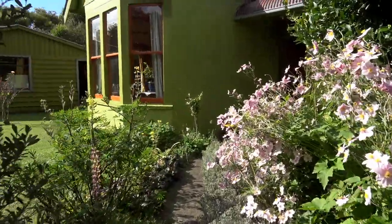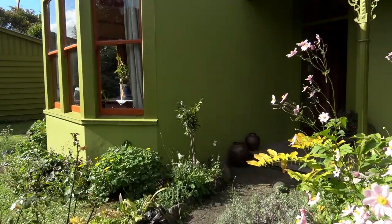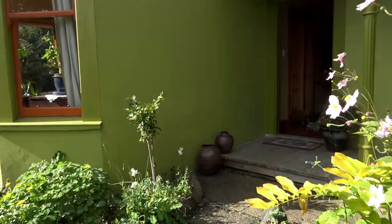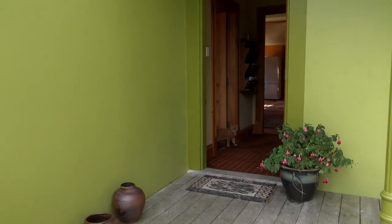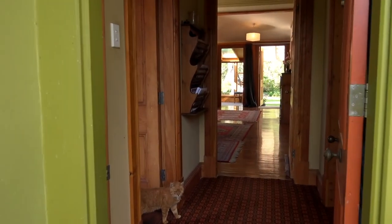Hi there, thanks for dropping into my place here at 5 Foyle Street in Waititi. We've lived here now for 10 amazing years and we absolutely love it, but it's time for us to move on. So come on in and let me show you around.